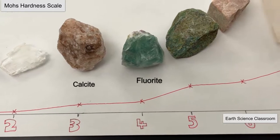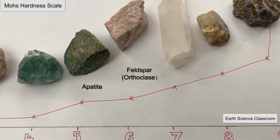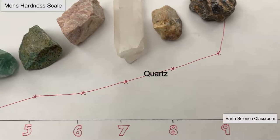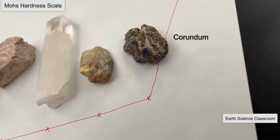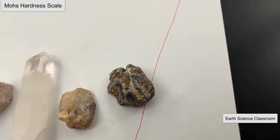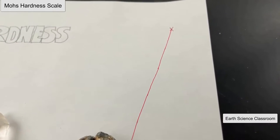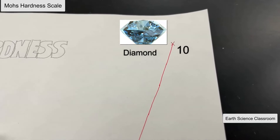Then we get calcite, fluorite, apatite, and feldspar going up into the harder ranges of the scale. These are all ionic bonding. Then there is a sharp, very exponential increase in hardness going up to quartz, topaz, corundum, and finally diamond, which is extremely strong based on its element and how it's bonded together and its structure.